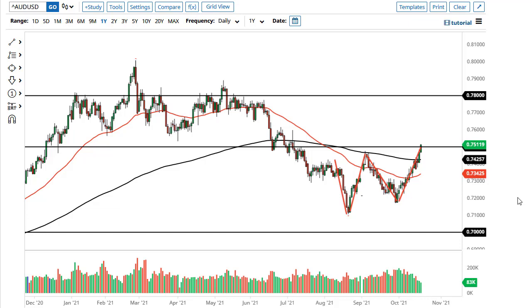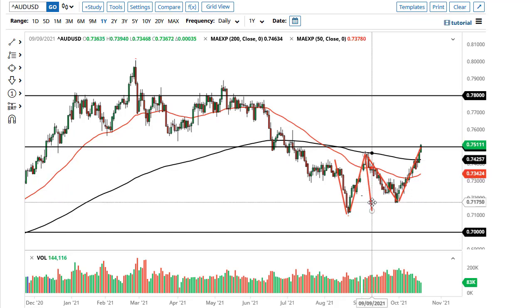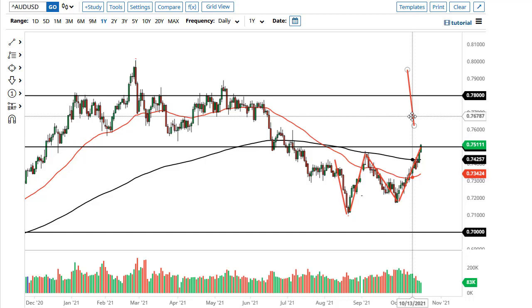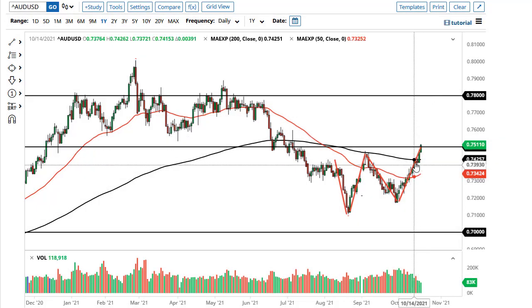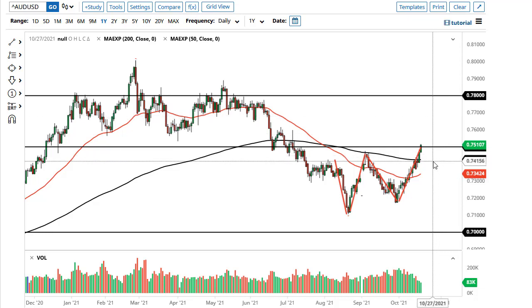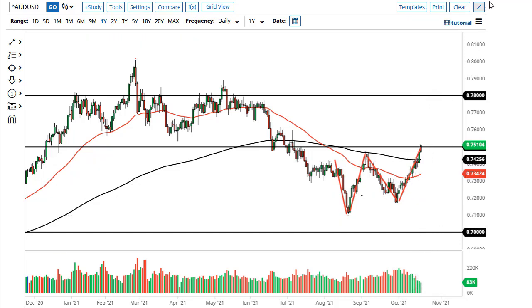The Aussie dollar is showing signs of strength, breaking above the 75 handle during the day — probably a buy-on-the-dip scenario. Based on the measured move of the W pattern, you have a target of roughly 78. We'll see how that plays out, but I think short-term pullbacks continue to be buying opportunities. I also believe it's not until you break back down below 74 that you could consider shorting.